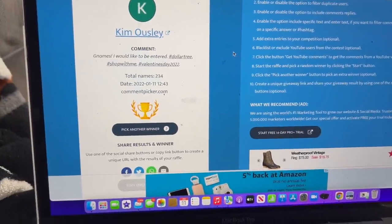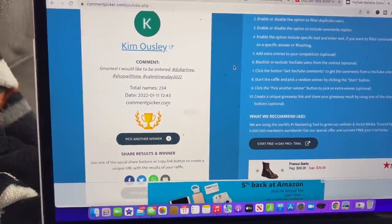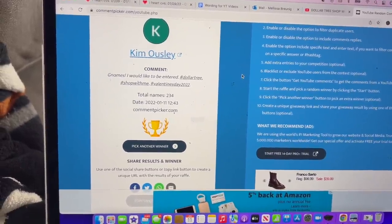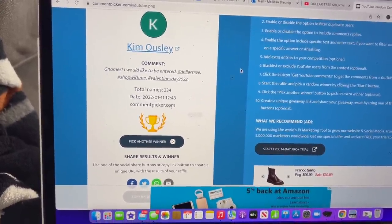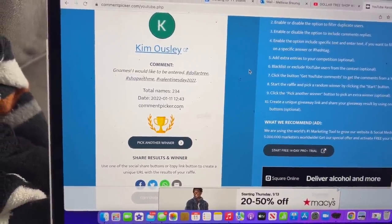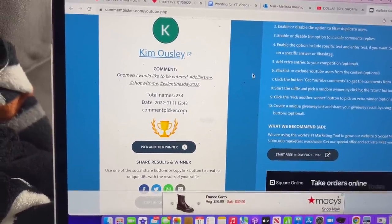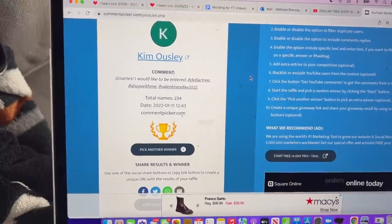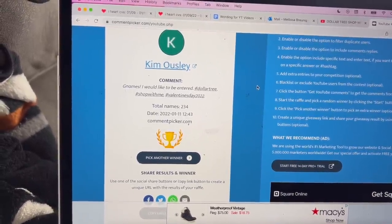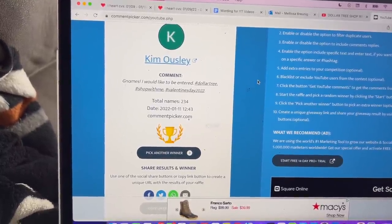I wanted to take a quick break from this Dollar Tree walkthrough to congratulate Kim Owsley on winning last week's Dollar Tree giveaway — that amazing red Valentine's Day themed gnome giveaway with the Dollar Tree gift card. Congratulations, Kim! Please email me so I can get your package out to you as soon as possible. If you did not win, do not worry — I have a super cute giveaway planned for you guys in this video. Please congratulate Kim on winning.